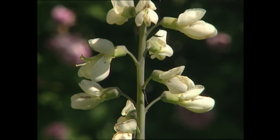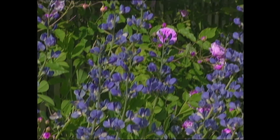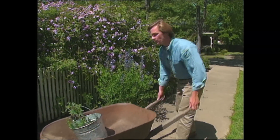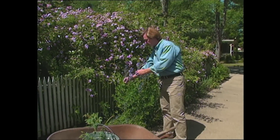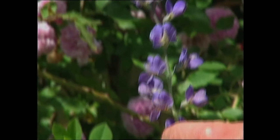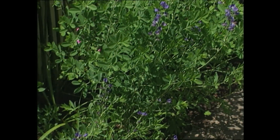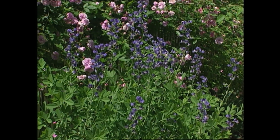In addition to creamy white, baptisia also comes in blue, which can be striking against roses like this one called Caldwell's Pink. While the blooms of baptisia are certainly welcomed additions to the garden, they also make excellent cut flowers for arrangements. I'm always looking for opportunities to add more of these plants to my garden. If you find some and they're small, don't be discouraged — once they get established, they can be rapid growers, and as they mature, you can divide them and create more clumps.